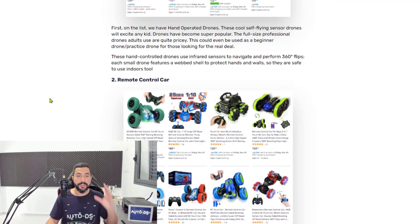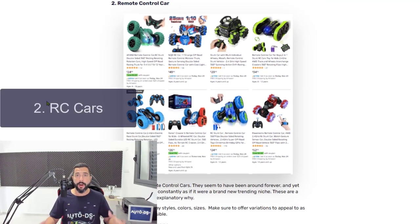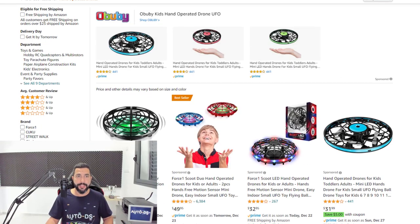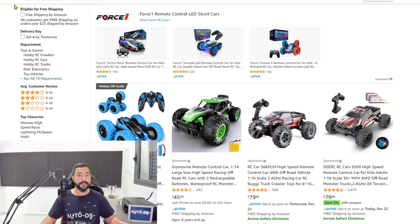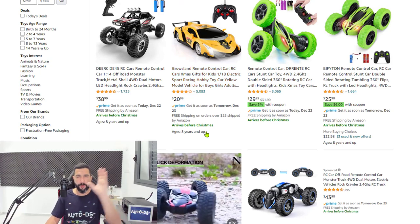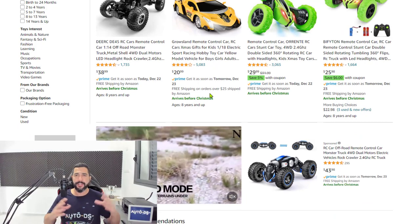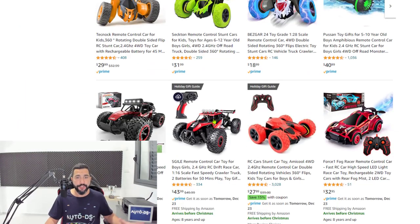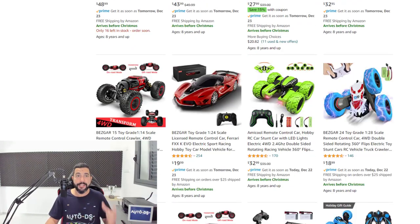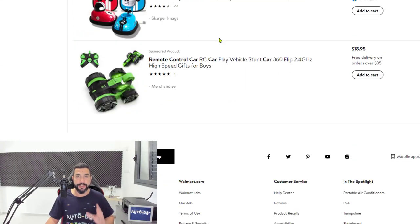We talked about hand-operated drones. Now moving on to number two: remote-controlled cars, or RC cars. These have been around for a while, but there are always new versions coming out and always people buying them. We've noticed the increase in this category, especially in 2020 with more people at home trying to entertain their kids. You're seeing new 4x4 features and new stunt cars coming out — kids are always into this, not just boys, even girls, and not just kids, even adults.